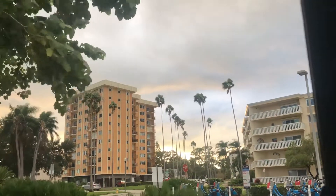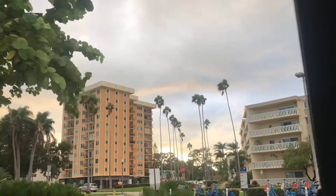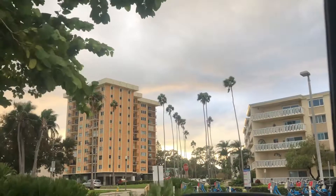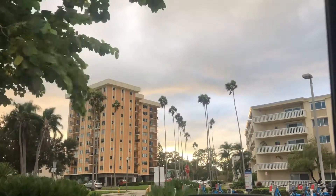I do expect it to rain here because the middle part of the cloud back there was producing rain. It's not raining yet, but it will rain.